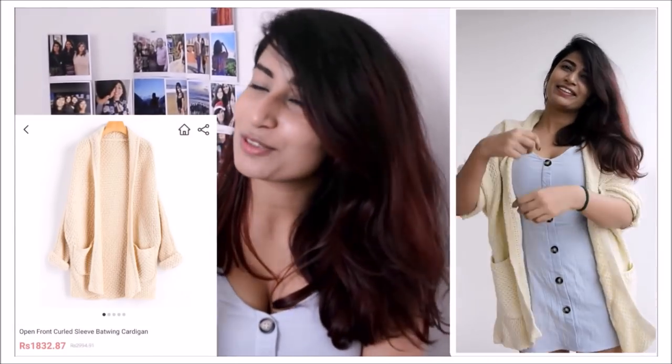Next I got this light apricot color front-open cardigan. This is one of those cozy cardigans I used to wear in college. Since it's a very light color it can be used as a basic layering piece very easily, and it's really warm. So it's really good quality — if you're looking for one you can definitely go for this.